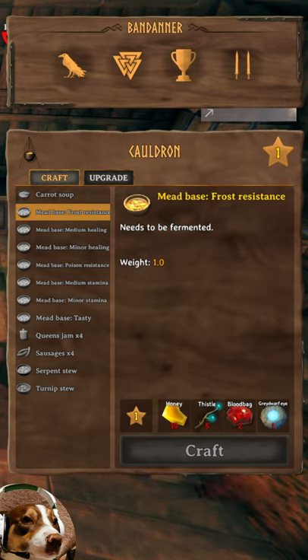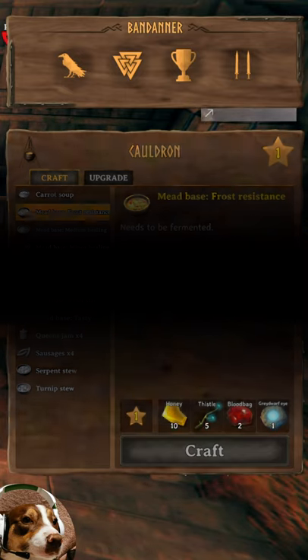The first is by using frost resistance mead. This will cost you 10 honey, 5 thistle, 2 blood bags, and 1 grey dwarf eye at the cauldron. You then need to ferment this in the fermenter.